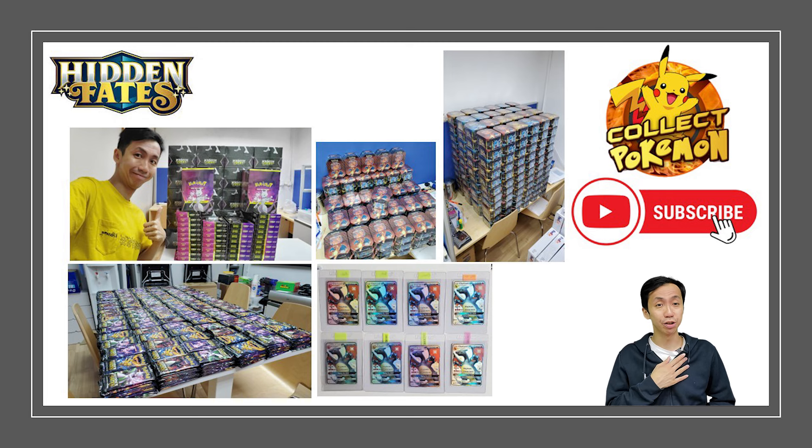Time flies, things change, people change, life goes on. I'm at a point where you could almost call me the 'Uncle' of Pokémon at this point.